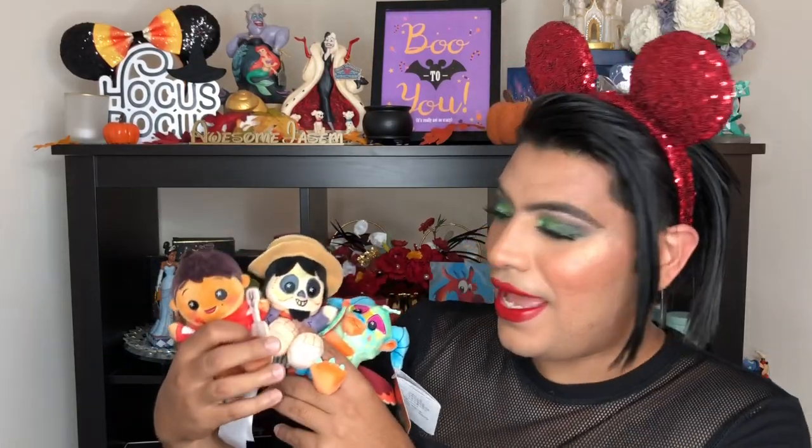And there you have it — that completes my unbagging of the Wishables Coco Edition from the Disney Parks. Of course, I'm not too happy that I got a double, but that's okay because I'm probably going to either trade it or gift it to a friend. I really am excited to have these in my collection and hopefully I can find Dante in the near future.